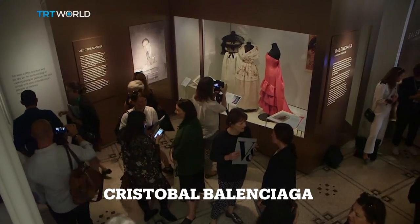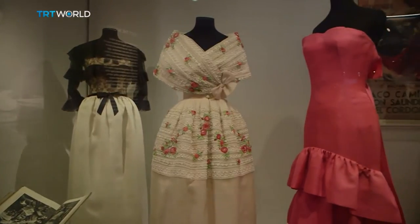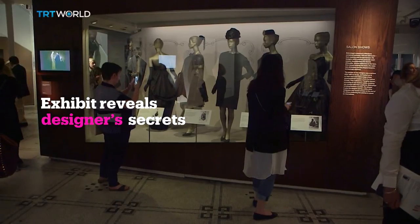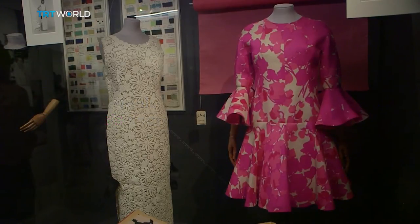An exhibition at London's Victoria and Albert Museum is exploring the creations of fashion designer Cristobal Balenciaga. He introduced revolutionary shapes to the fashion industry like the tunic, the sack, and the baby doll dress.